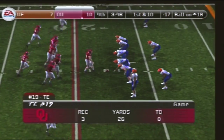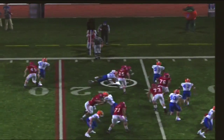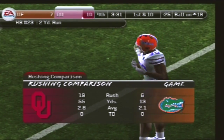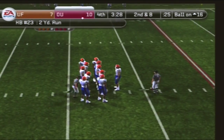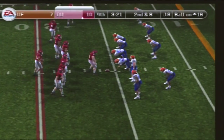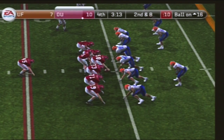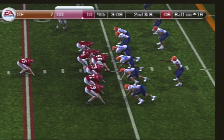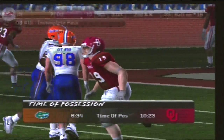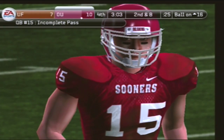First down. The defense looks confident as they held them to a field goal on their last red zone trip. Number 23 gains about two yards on the run — second down. Second and eight coming up, ball on the 16-yard line. The Sooners line up in an I formation. Number 15 passes — incomplete. The receiver couldn't catch up to that ball. The quarterback was conscious of the blitz that time, which may have been the reason he overthrew the football.